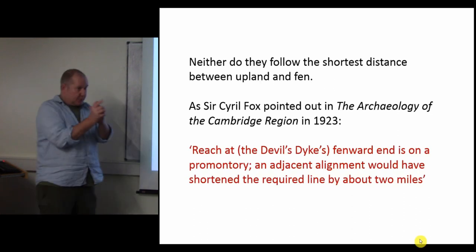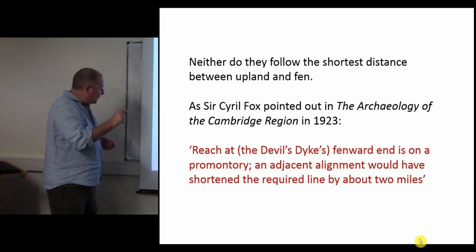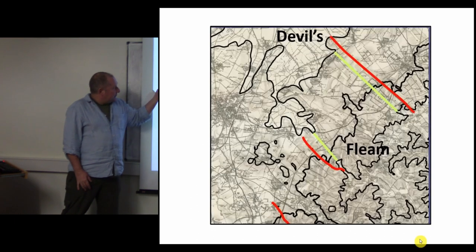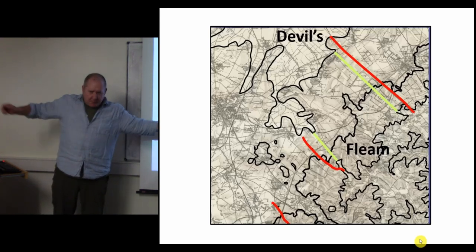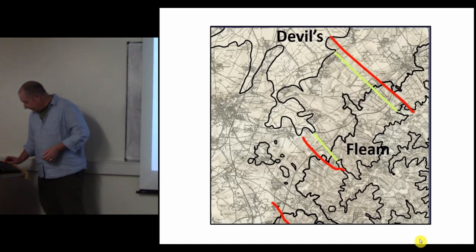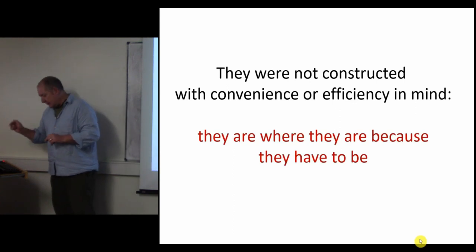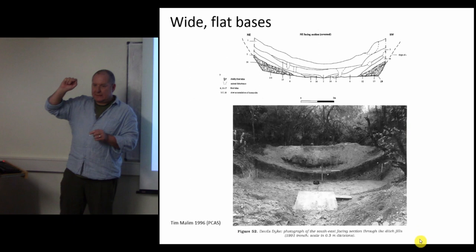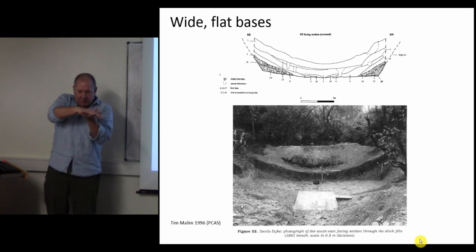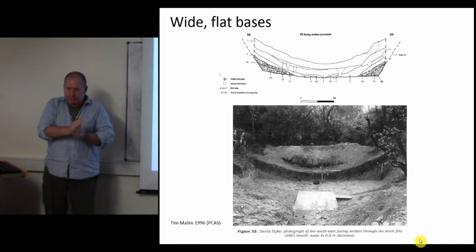Back to Cyril Fox - neither do they follow the shortest distance between the upland and the fen. The Devil's Dyke's fen-end is on a promontory; an adjacent alignment would shorten the required line by about two miles. They were not constructed with convenience or efficiency in mind. Wide, flat bases never sit well with me on defensive ditches either. In Cambridgeshire you hit the water table and stop, but this is chalk - a thousand meters deep - you could dig a V-shaped ditch, yet you've got nice flat bases.